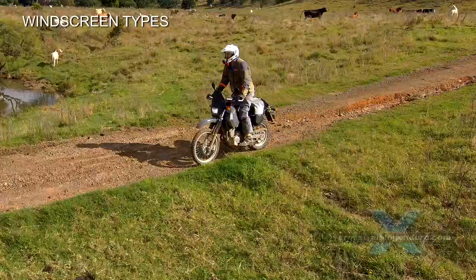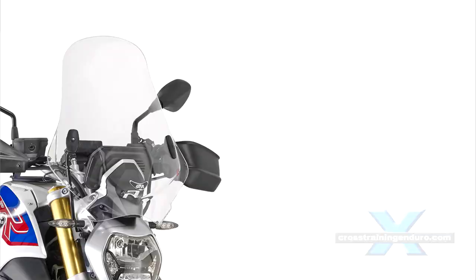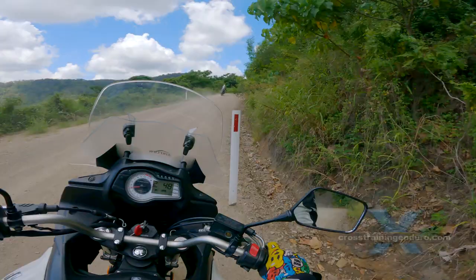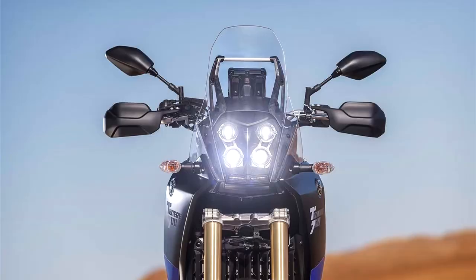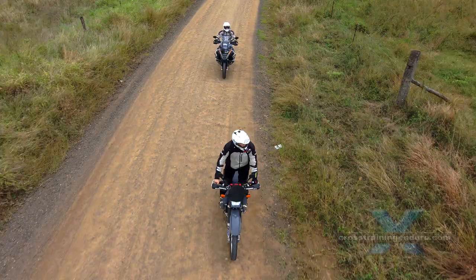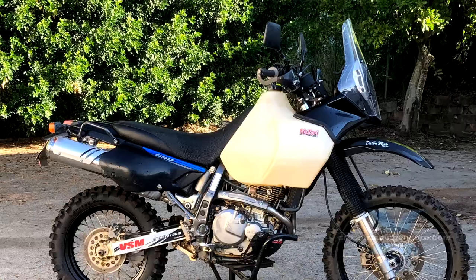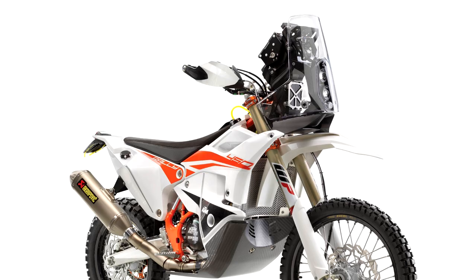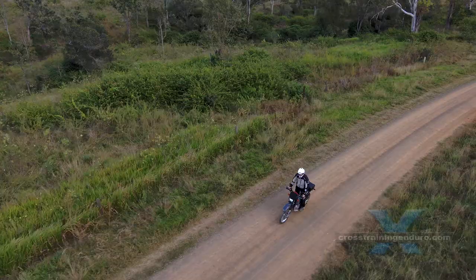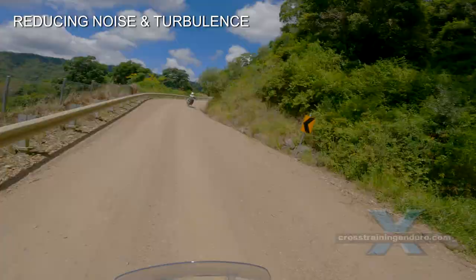There are many types of windscreen. We generally think there are three main categories for adventure riding. The touring windscreen is high and wide and directs the wind away from the rider as much as possible. The standard windscreen is shorter — usually high enough to direct airflow away from the body but ensures a clean flow of air at the helmet. The rally windscreen has become popular with some riders because of races such as Dakar, and these are usually very expensive and mounted to the motorbike frame.